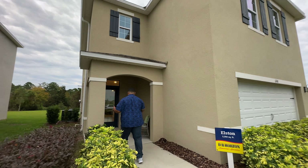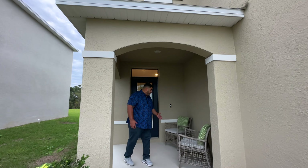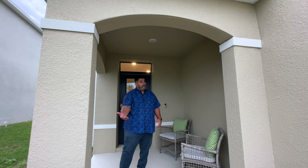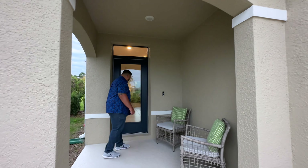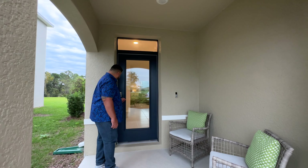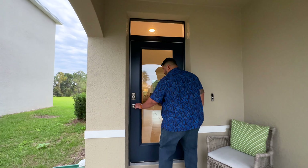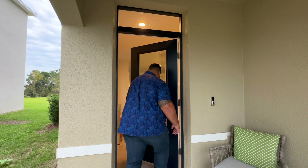When you pull up, there's a pretty big foyer out here — enough room for at least two seats, so you can sit in front of the house. Entering, we have a pane glass window for the door, a combo lock, and an electronic doorbell. Come with me inside.